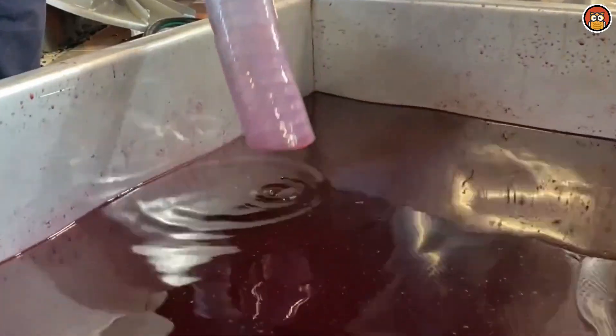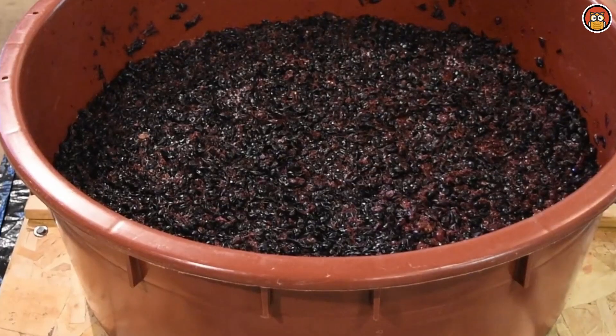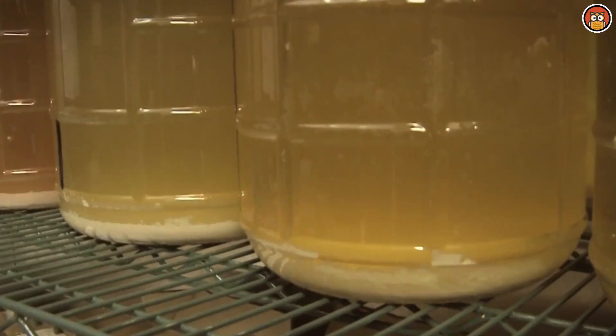While some wines are ready for consumption shortly after bottling, others benefit from further aging in the bottle. This aging period allows the wine to evolve and develop more complex flavors and aromas. The optimal aging time varies depending on the wine type and individual preferences. All facets of wine production must be carefully controlled to create a quality wine. Such variables as the speed with which the harvested grapes are crushed, the temperature and timing during both fermentation and aging, the percent of sugar and acid in the harvested grapes, and the amount of sulfur dioxide added during fermentation all have a tremendous impact on the quality of the finished wine.